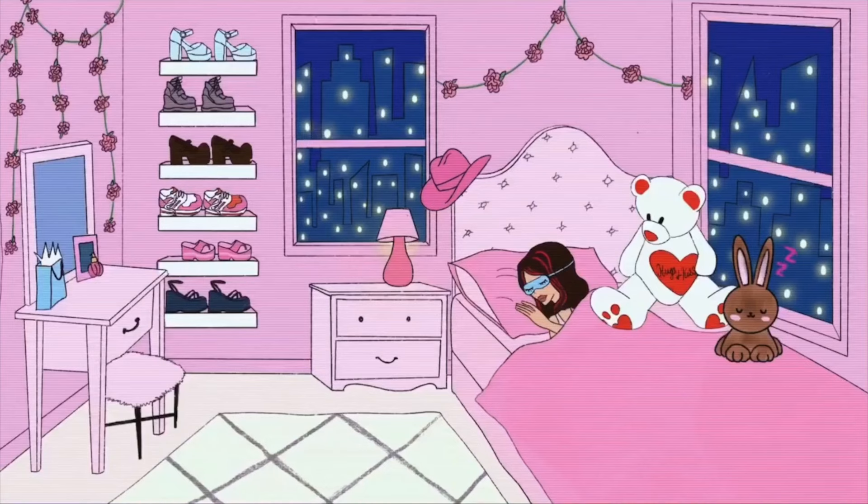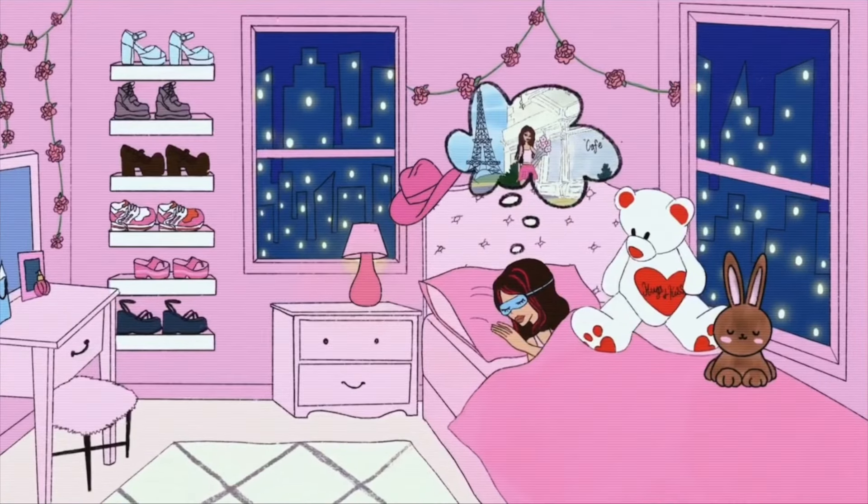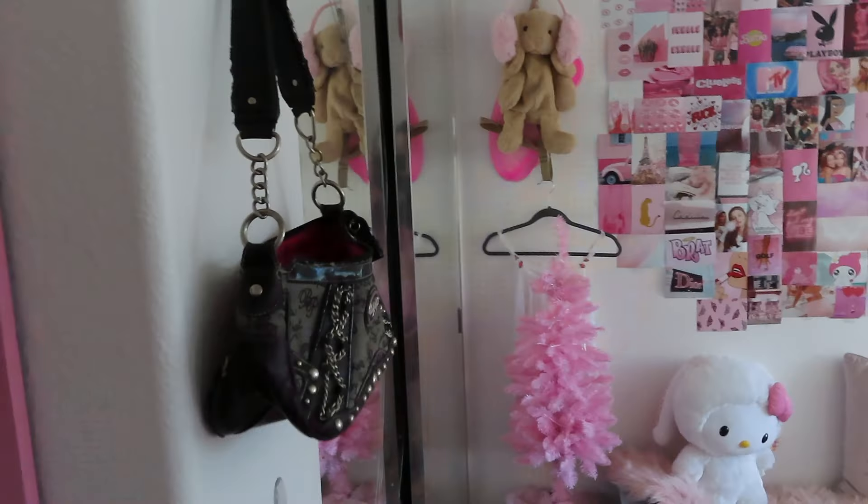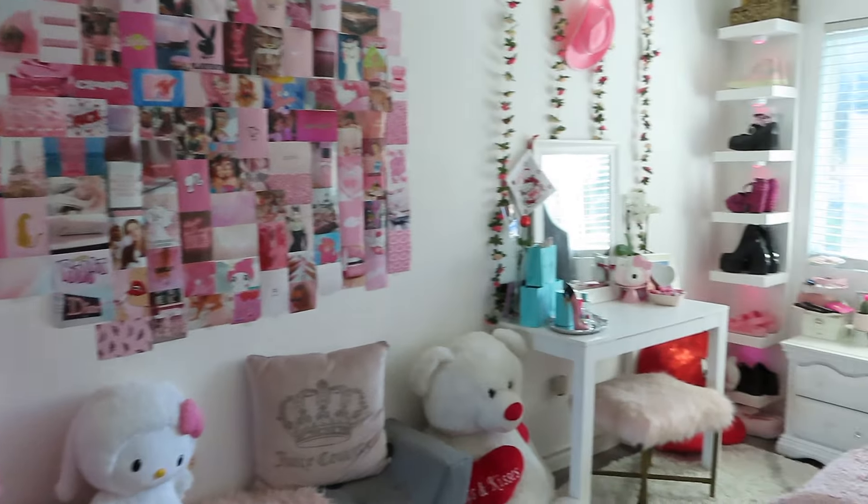The day has finally come! Hi guys, welcome back to my channel. If you're new here, my name is Brianna and today I am filming the long-awaited, way overdue room tour. You guys have been asking for this video for so long — I'm so sorry it took so long. I was just waiting to make my room perfect but I wanted to get this video out. Let's get into it — I'm gonna try to go fast because room tours are always unnecessarily long.